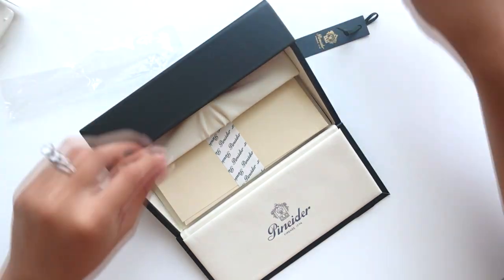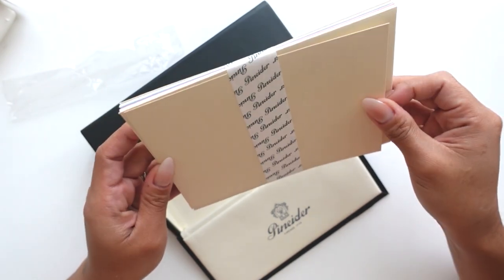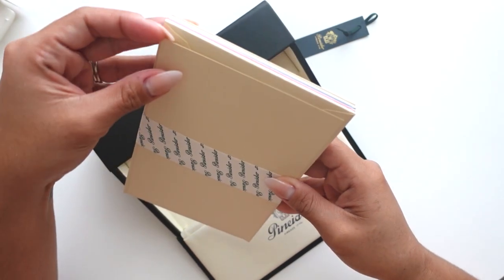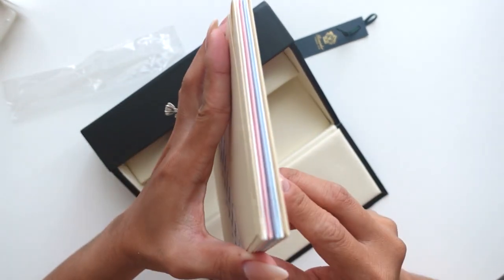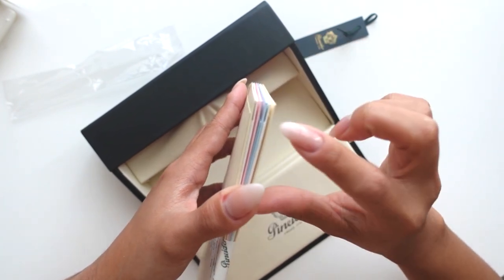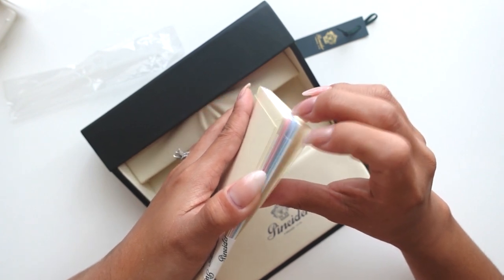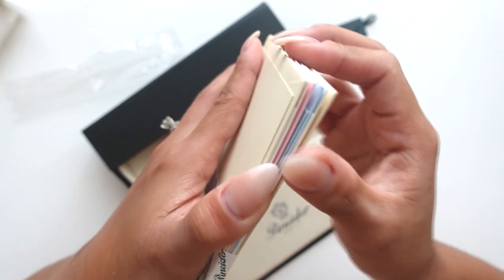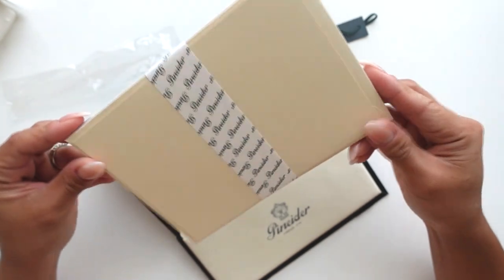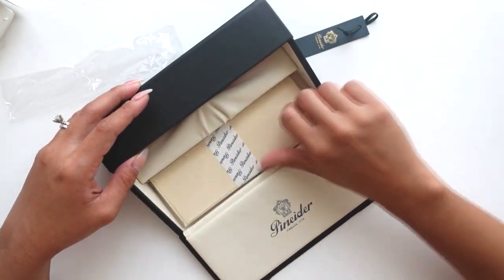It comes with stationery, and you guys know how I feel about stationery — I think this is amazing. You get cardstock and matching envelopes: one, two, three, four, five, six — two cream colors, two whites, a blue, and a pink. They're really pretty colors. I'm not sure if I'll ever use it because I would honestly probably want to keep it forever.